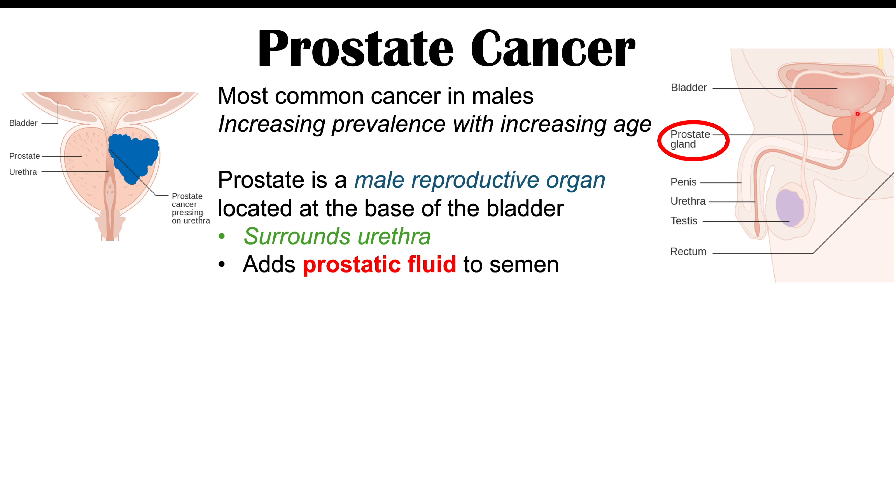The seminal vesicle contributes about 80 percent of semen volume, and the rest is contributed by the prostate gland — that prostatic fluid. That prostatic fluid contains citric acid, lipids, zinc, prostate-specific antigen, and some other proteins as well.